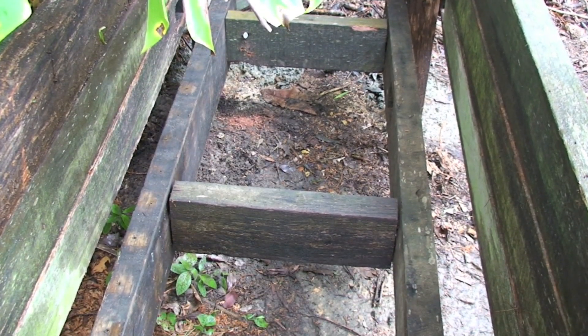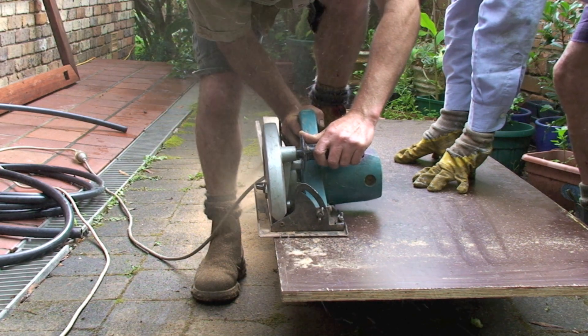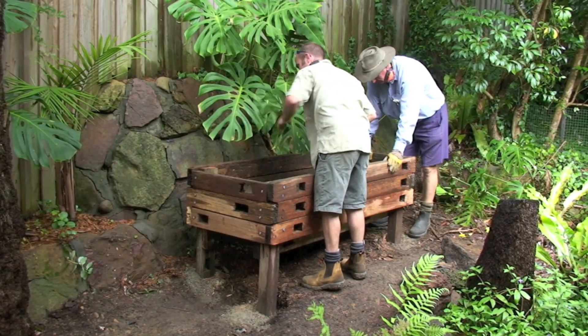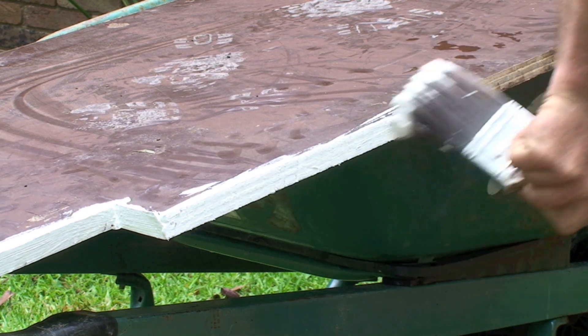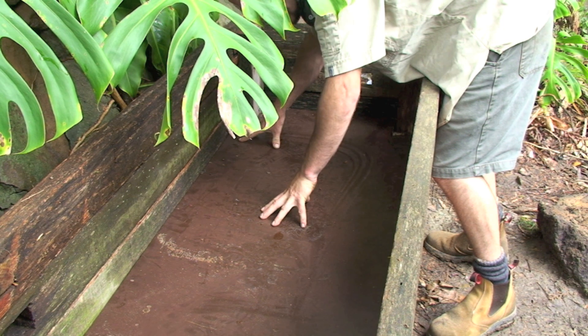Inside the box frame, a subframe is constructed to support the liner and gravel. A base plate is then cut to size for inside the frame. Charlie likes to use form plywood — he's found it's more resistant to moisture penetration. The base is dropped in place to check the size and then removed for any trimming before all the edges are painted to seal them. The base plate is dropped back into place and it's time to start preparing for the plumbing.